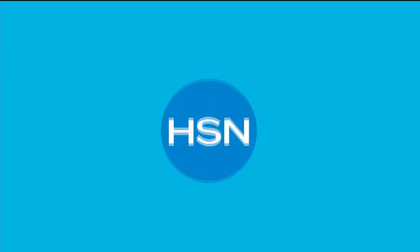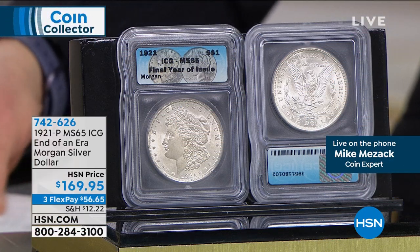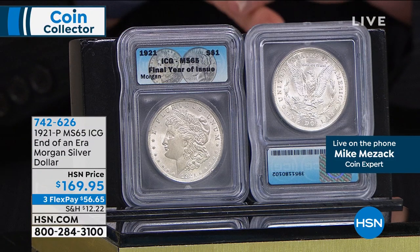You still get flex pay and our unconditional money back guarantee. A lot of people who watch coin collectors tape the shows and shop after the fact. We have a lot of things during this last hour of prime time for this Monday night where I'd really encourage you — if you can act quickly, you should do so, especially because we have a 30-day unconditional money back guarantee.